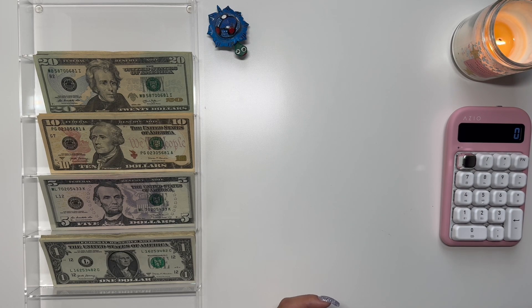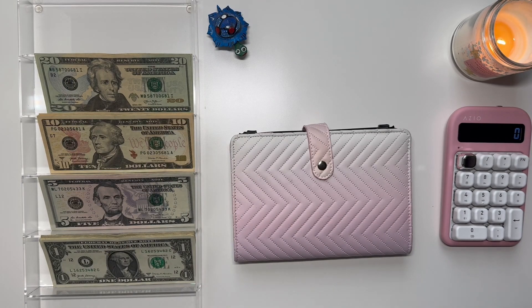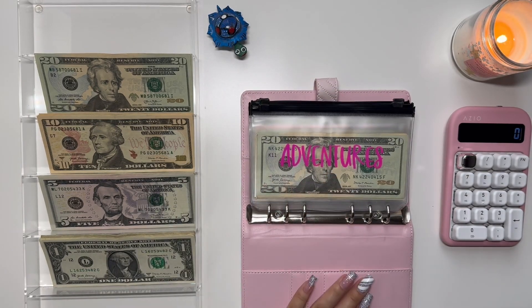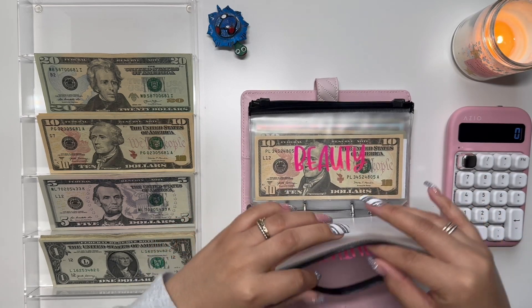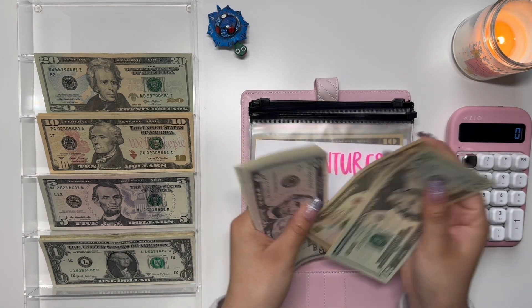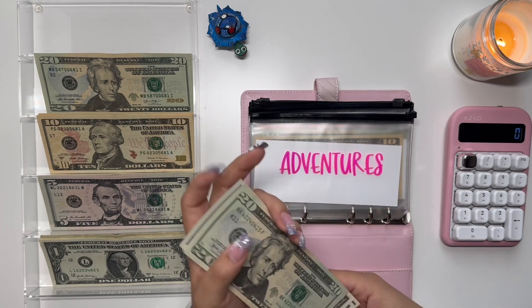Moving on to the sinking funds. I have my first sinking funds binder here and we're going to start off with Adventures. Adventures is going to get a $5 bill today. Adventures now has 20, 30, 40, 45, 50, 55, 60, and then 1, 2, 3, 4, 5 — $65.